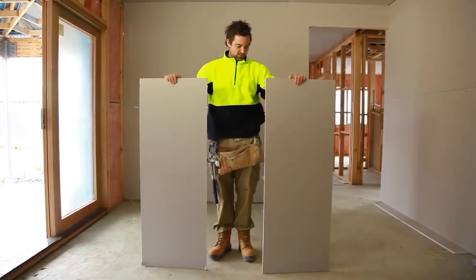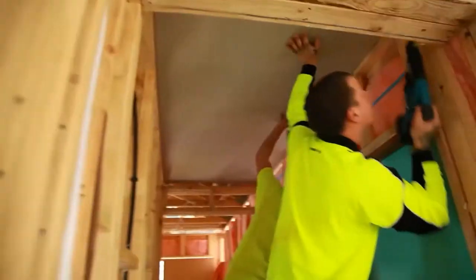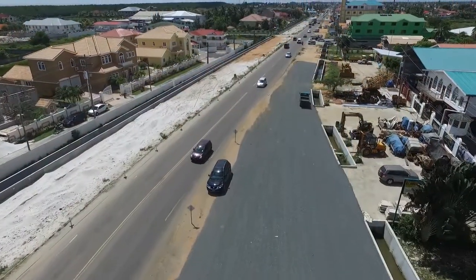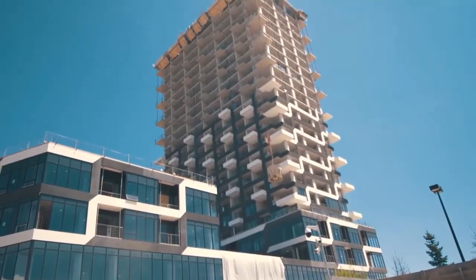Sheetrock, on the other hand, is a type of plasterboard covered by sheets of paper and is used for constructing interior walls and ceilings. So why mention all of this? Well, these materials are common in most standard modern homes today, which means they are in high demand — not just for home builders, but also for governments and entrepreneurs constructing roads, bridges, highways, and hotels.